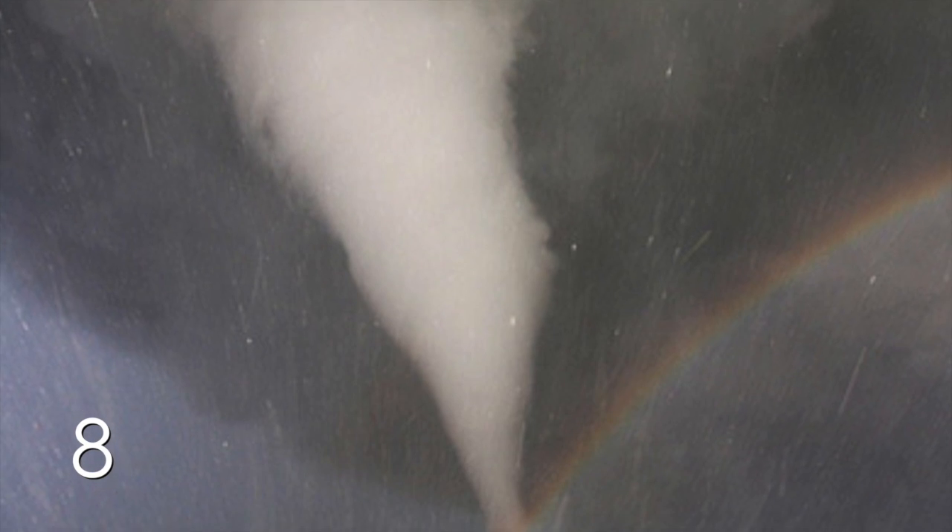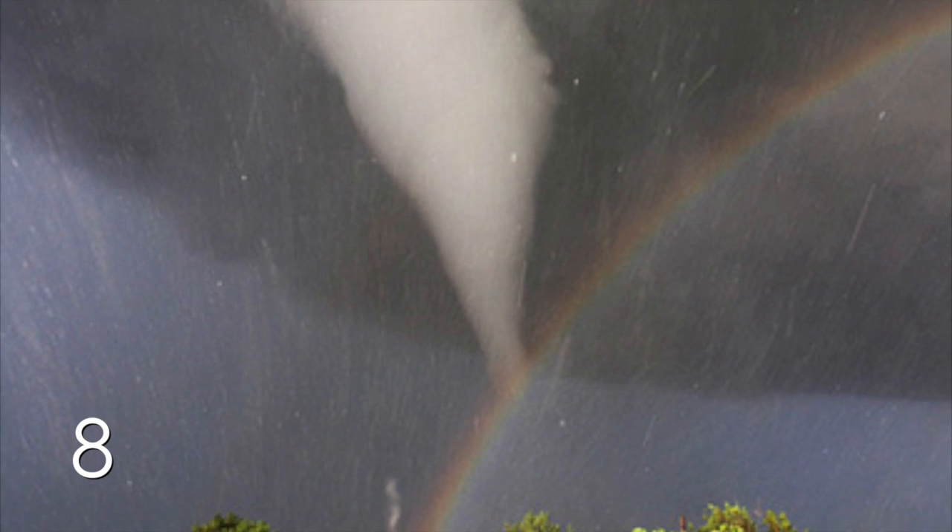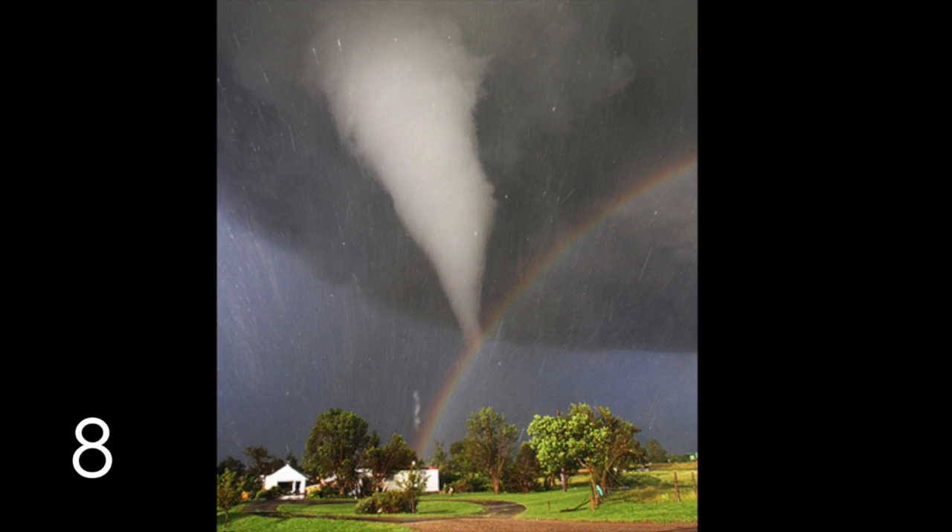Number 8. Is this the happiest tornado ever? Hi! My name's Tim the Tornado, but don't worry, I brought rainbows!